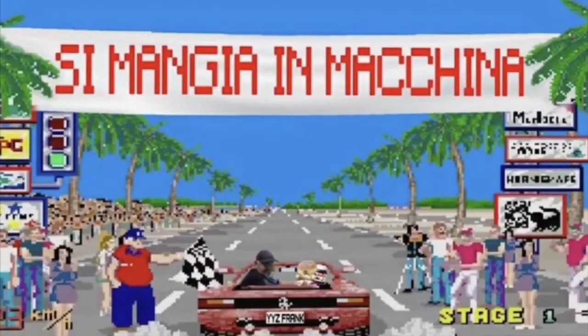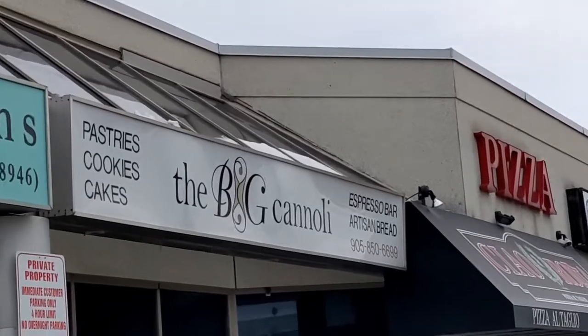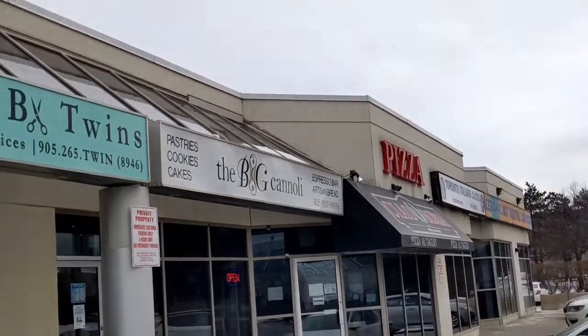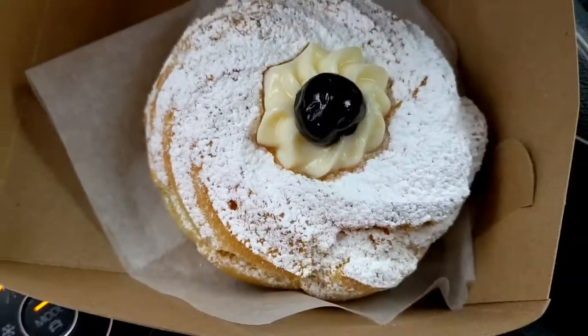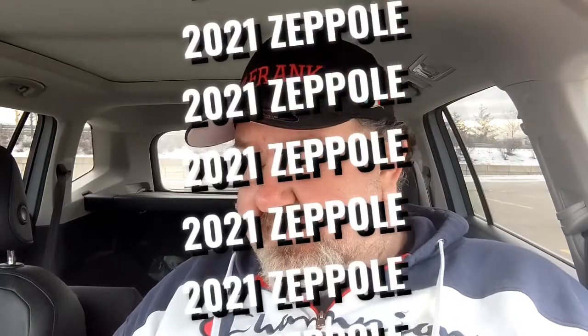Good day, this is YYZ Frank of YYZ Review for another edition of Cimanjin Machina — we're going to eat in the car. Zeppelin edition. Who makes the best Zeppolis in the GTA area?